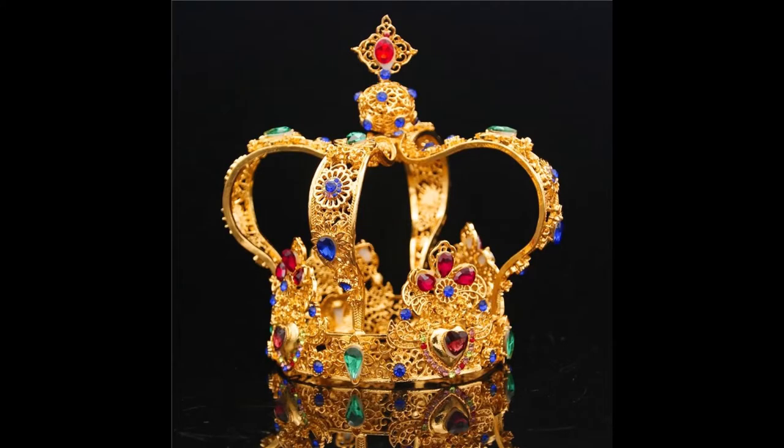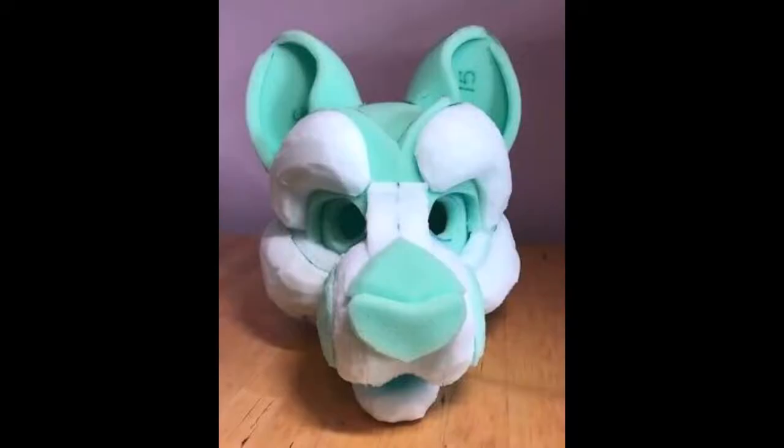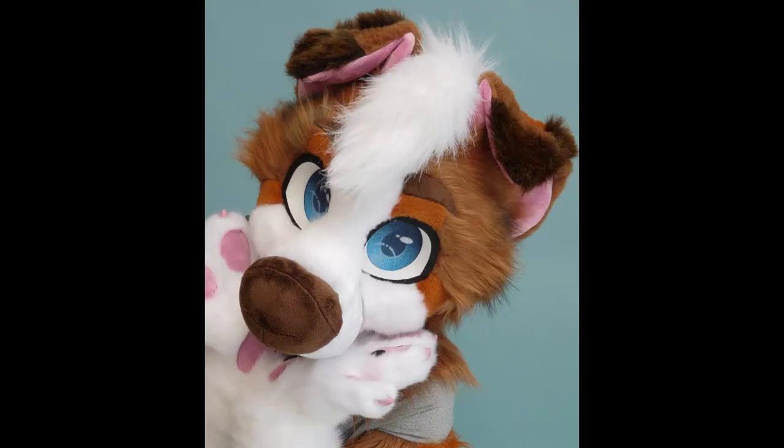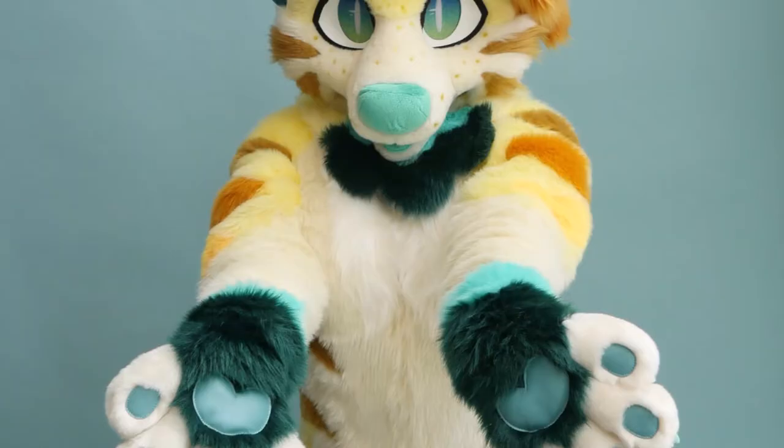Fursuits — the crowning jewel, nay, the holy grail of being a furry. These colorful costumes of foam and fur are the true culmination of the furry fandom. Being able to bring a character from the concept stage to the closest thing to existing in reality is truly an amazing sight and process.